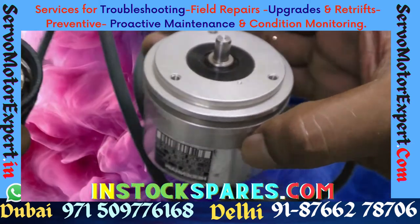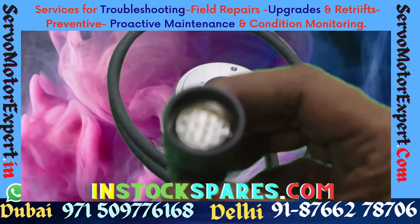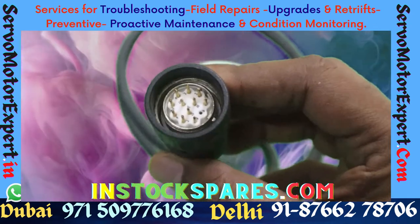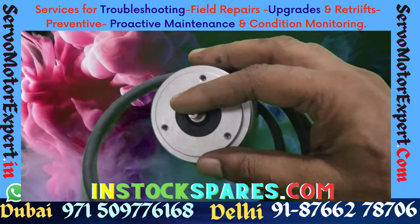Heidenhain manufactures rotary and linear encoders, DROs, and CNC controls. We operate in India and in UAE. In our local area, there are a lot of users that use Heidenhain.